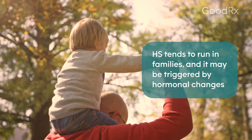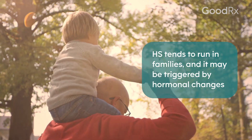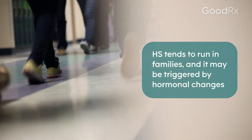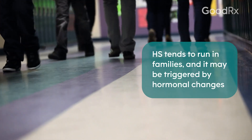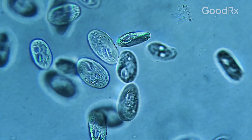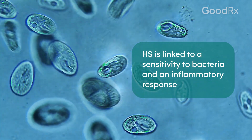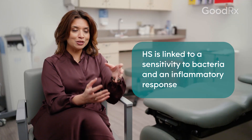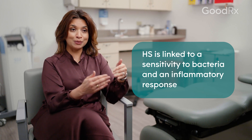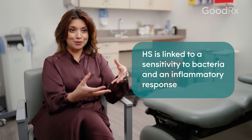We know there's a genetic component, as there can be family members that are also associated with it. There can be a hormonal element because we know the onset is after puberty or in young adulthood. There can even be a microbial element — bacteria that could be impacting the skin or changes in the bioflora of the skin that could impact its development. And then of course there's the inflammatory component, because ultimately when those pores get blocked or clogged, it's the inflammation and swelling that develops in those nodules that makes people really uncomfortable.